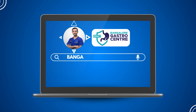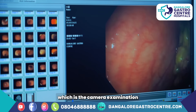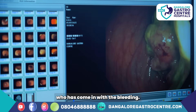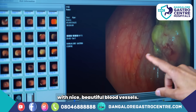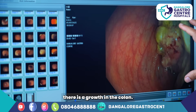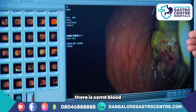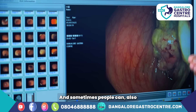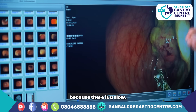This is a colonoscopy — a camera examination through the back passage into the colon — of a 40-year-old who came in with bleeding. You can see the normal-looking colon with nice blood vessels, and here there is a lump, a growth in the colon. There is also some bleeding occurring, which is why blood keeps coming intermittently.